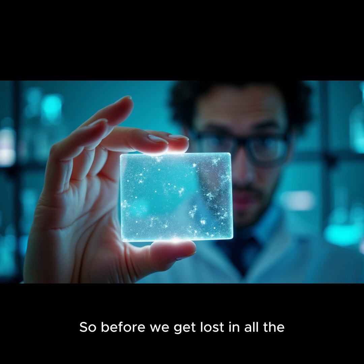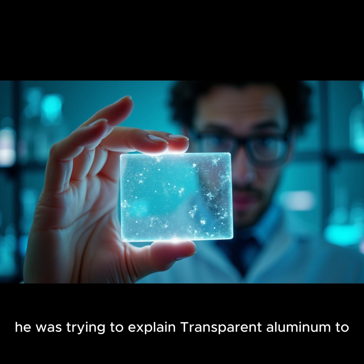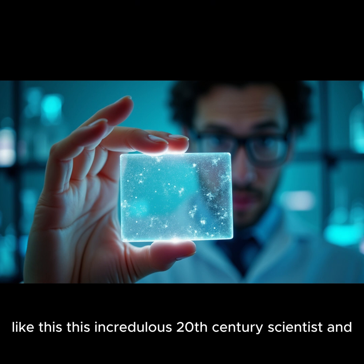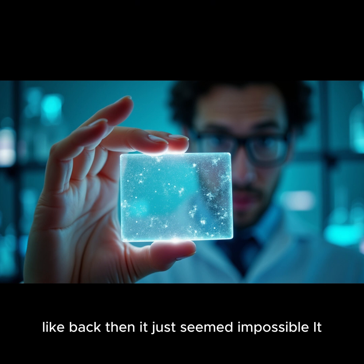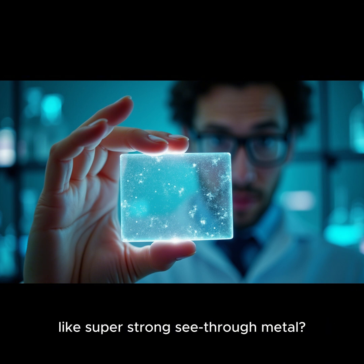Before we get lost in all the science-y stuff, let's take a quick trip down memory lane back to the world of Star Trek. Remember Scotty, the ship's engineer? He was trying to explain transparent aluminum to an incredulous 20th century scientist. Back then it just seemed impossible, but it definitely captured the imagination. While we might not be building starships just yet, TALOx is a real material with properties that are almost as impressive.